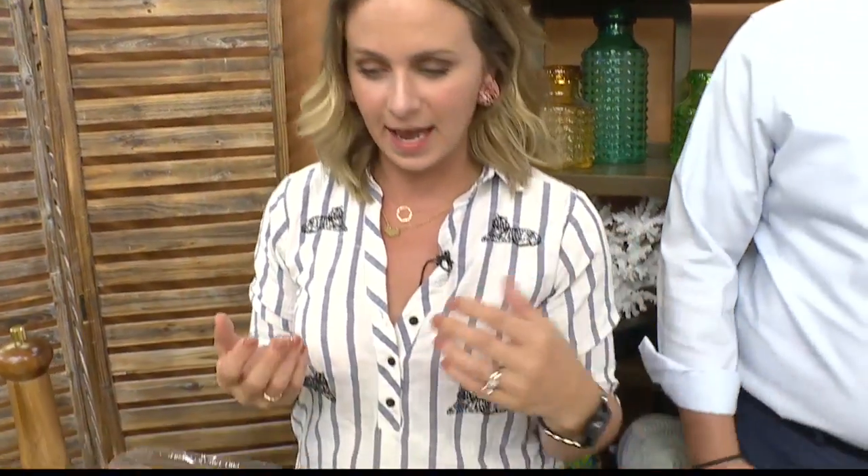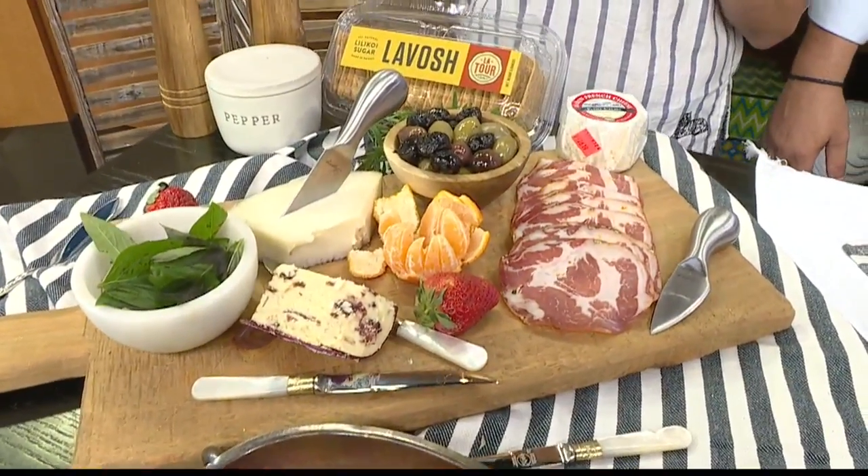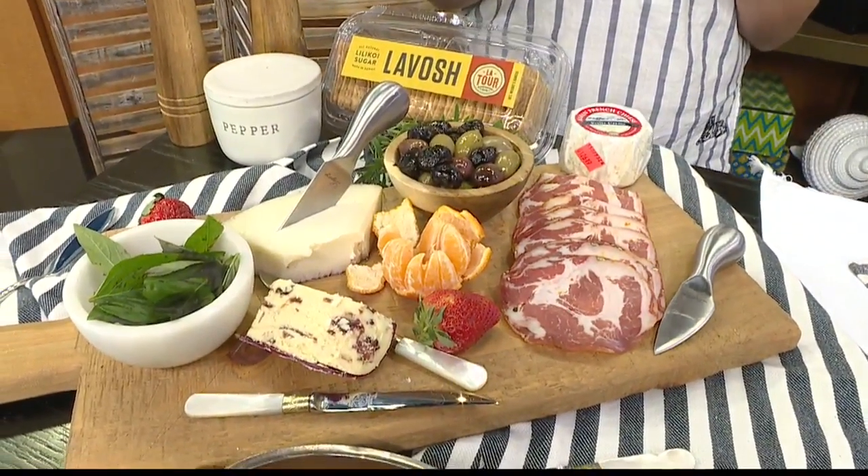Today we're just going to talk about a charcuterie board. We're going to make a few things. Charcuterie — it's pronounced charcuterie, I Googled it, so if Google is infinite wisdom, I'll go with charcuterie. It basically just means cured or salted meats in French, and it's traditionally served with things like fruits and cheeses. It's a great appetizer because there's no cooking.